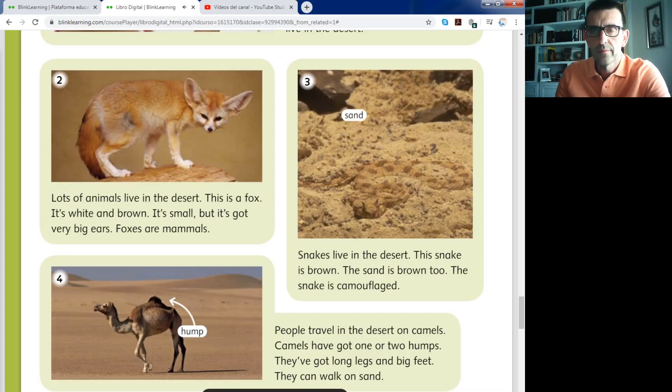Lots of animals live in the desert. This is a fox — este es un zorro. It's white and brown. It's small, but it's got very big ears. Foxes are mammals. Foxes are small — they are not like dogs. Dogs are bigger than foxes.